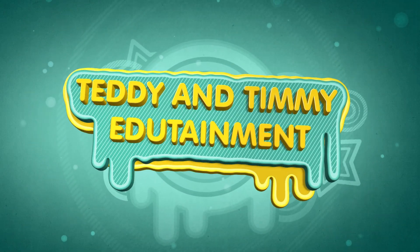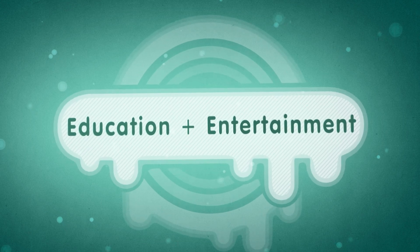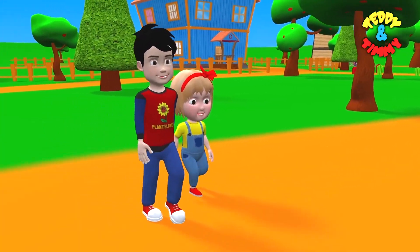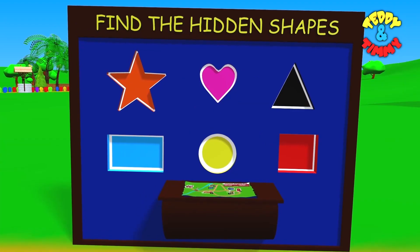Teddy and Timmy Edutainment. Education plus entertainment. Kids songs and learning videos. Teddy and Timmy are going to find the hidden shapes and solve the puzzle.